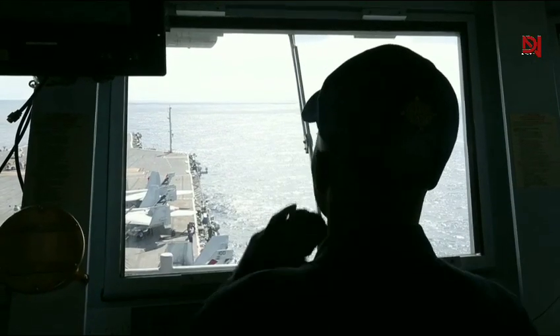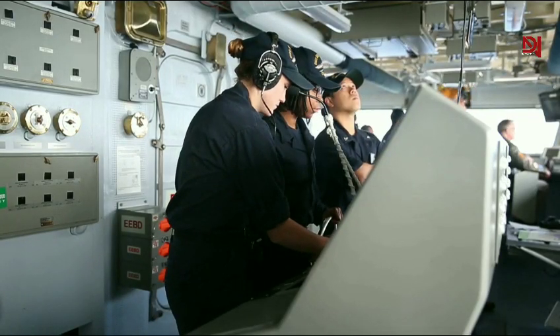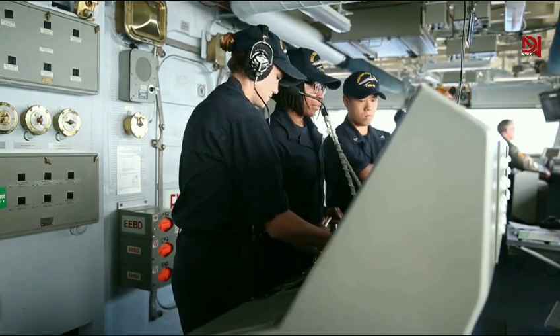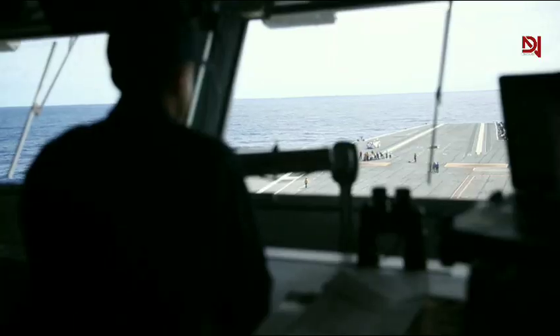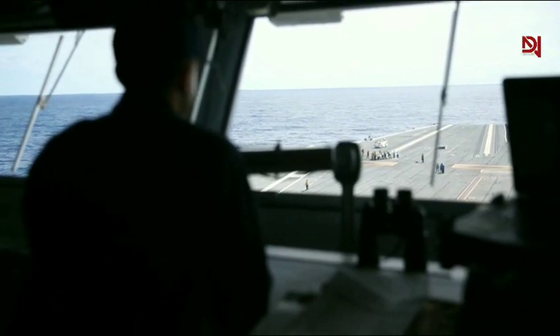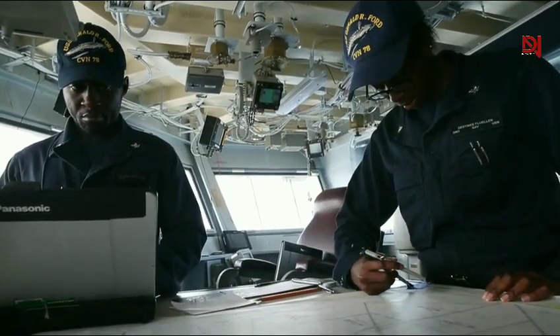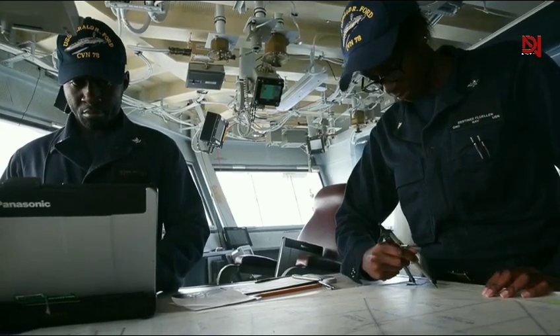Communication is key on a ship this size. The Gerald R. Ford is equipped with the latest comms tech, allowing it to coordinate complex operations across vast distances. Whether it's directing air traffic or relaying orders, staying connected is vital.